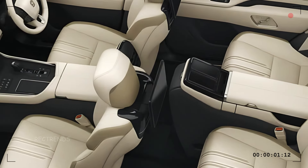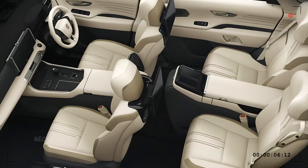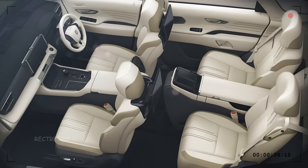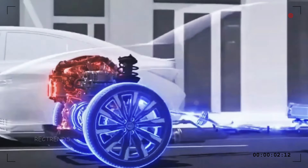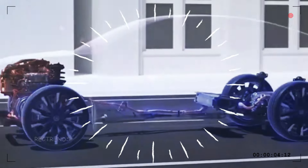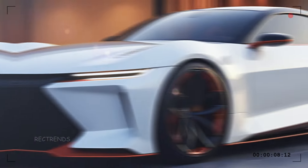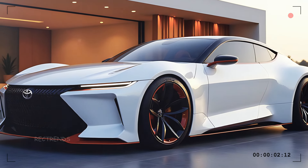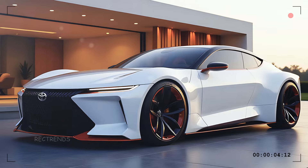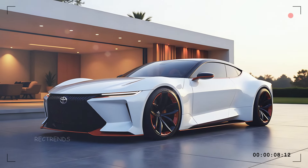But the Century isn't just about looks and comfort — it's got the power to back it up. Under the hood, Toyota has equipped this luxury sedan with a powerful V8 engine or hybrid powertrain designed to deliver smooth yet powerful performance. The ride is incredibly quiet thanks to advanced insulation, making every journey feel serene.